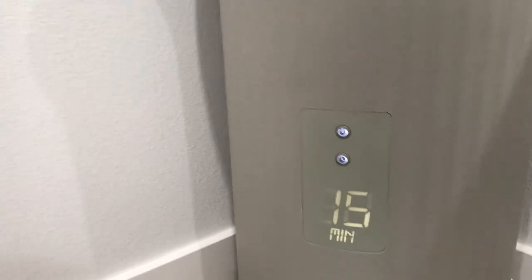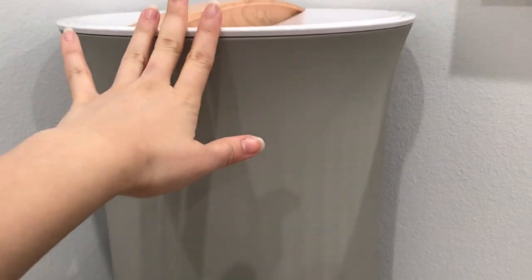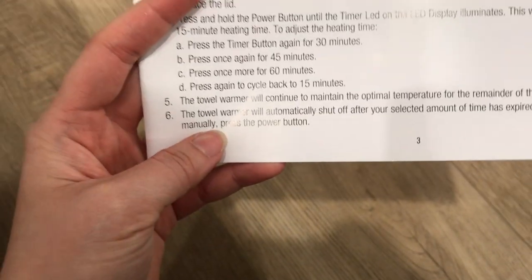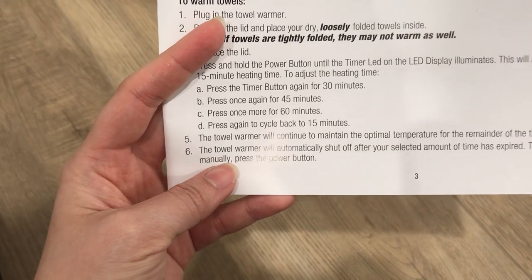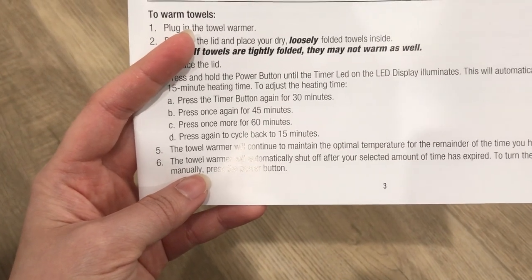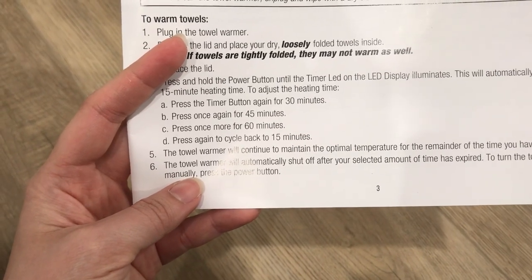One more thing — it's not convenient to push the button because it keeps pushing back, and sometimes it can hit the wall, so just want to give you a heads up. The towel warmer will continue to maintain the optimal temperature for the remainder of the time you've set, then automatically shut off after the selected time has expired. To turn it off manually, press the power button. It's working and warming up right now.